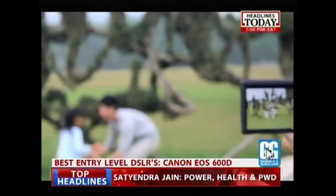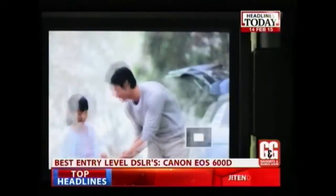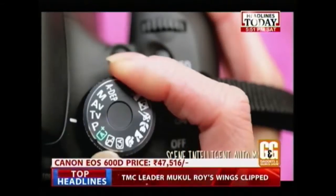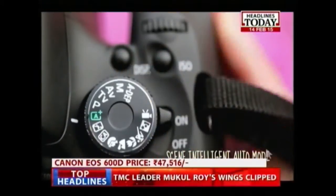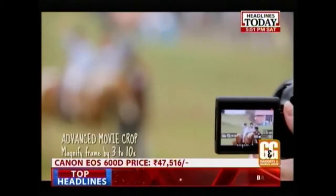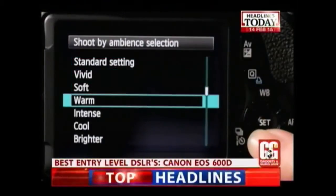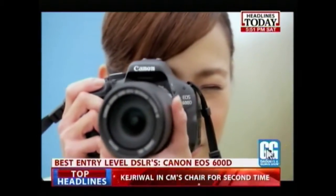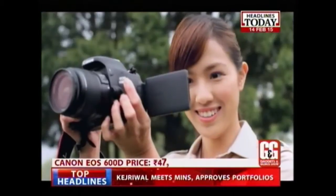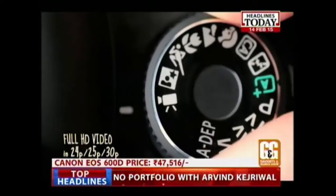Canon also has a good entry-level DSLR in the Canon EOS 600D, equipped with an 18-megapixel APS-C CMOS sensor for better photos and enhanced lighting capture. It has a crisp 3-inch wide vari-angle Clear View LCD monitor that records and plays back images and videos of exceptional quality. The EOS 600D can shoot up to 3.7 shots per second and features 9 autofocus points that can be individually selected. It is priced at Rs.47,516.